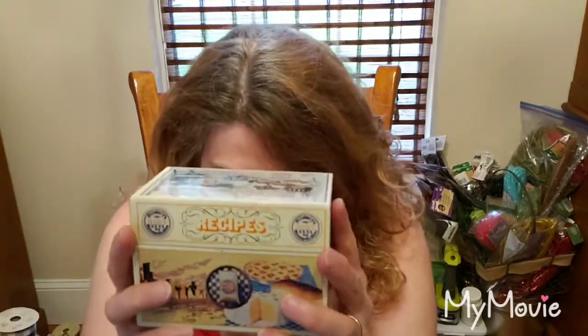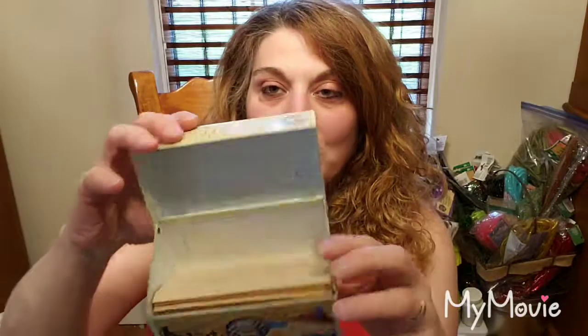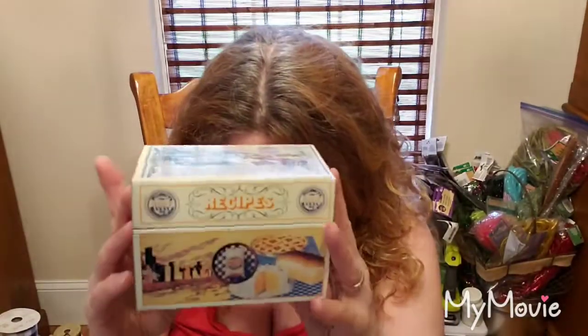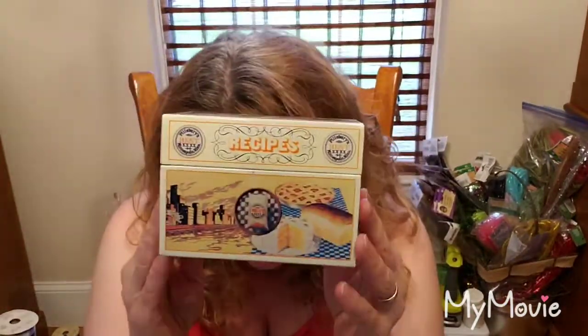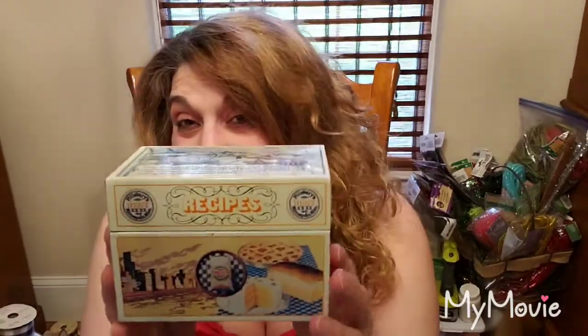The next item I have is a reproduction of the original Pillsbury Heritage Recipe Box. This dates from 1983. When I opened it up inside, there are a couple of recipes that I'm going to leave in here because the paper is old and yellowed — it's a nice start to your recipe collection. It's 36 years old.